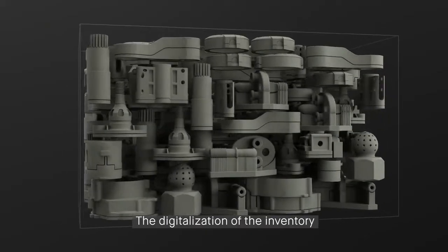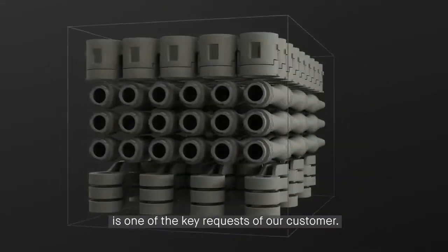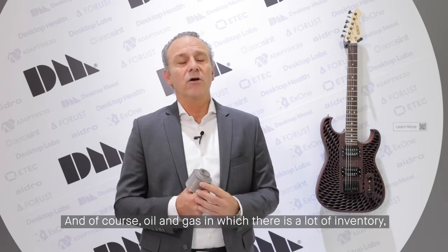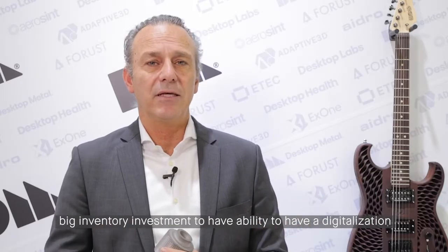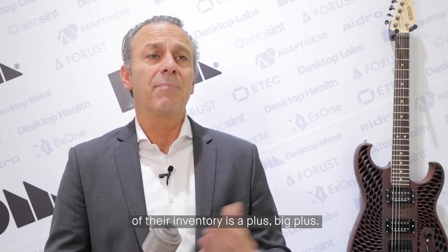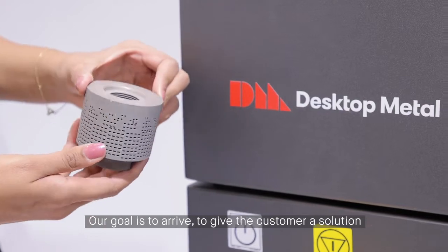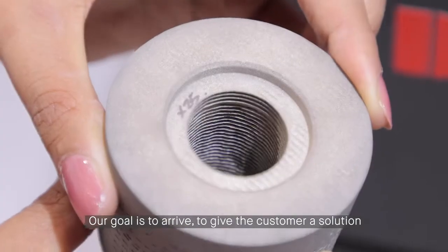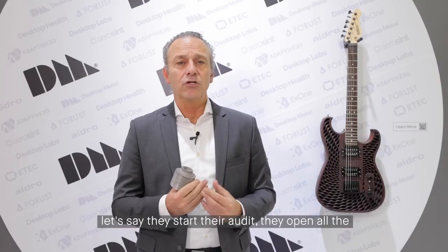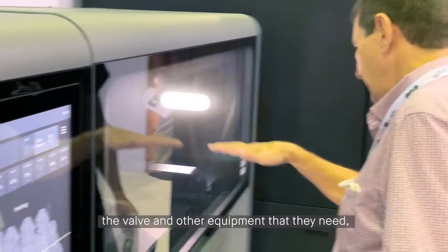The digitalization of inventory is one of the key requests from our customers, especially in oil and gas, where there is a lot of inventory and big investment. Having the ability to digitalize their inventory is a big plus. Our goal is to give the customer a solution where, with the digital inventory, they open up and start their outage and open all the valves.